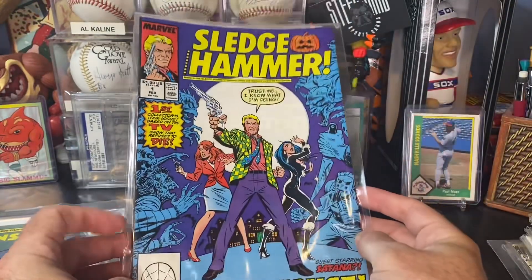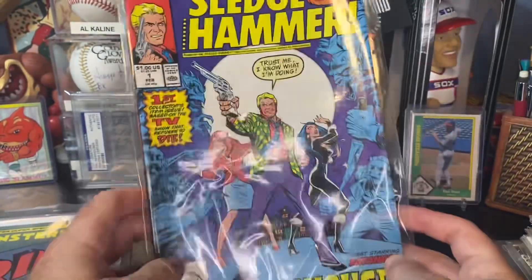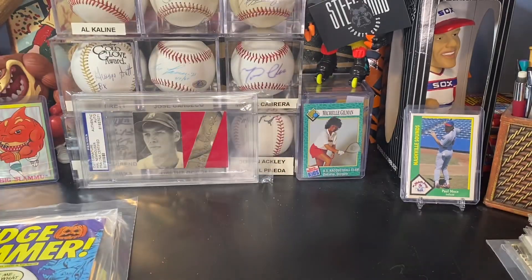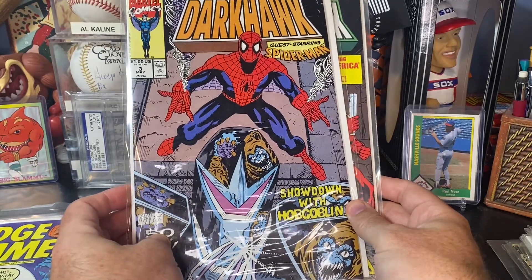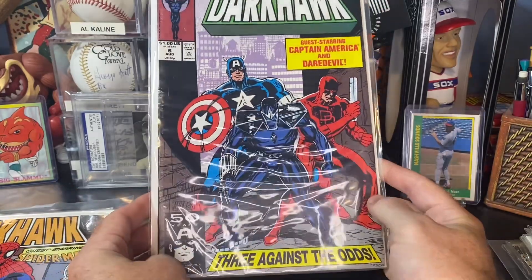This cool Sledgehammer, number 1 — I don't know much about Sledgehammer, but a number 1 issue for $0.50, I thought that was pretty cool. I picked up two Darkhawk issues: Darkhawk number 3 with Spider-Man — of course I had to pick up the Spider-Man one — and Darkhawk number 6 with Captain America.